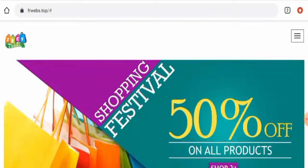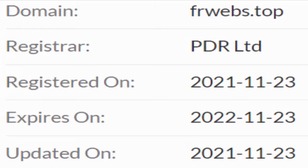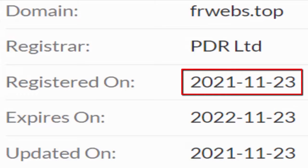Now we'll talk about the legitimacy factors, with the help of which you can judge whether this website is legitimate or a scam site. This website is protected through HTTPS protocol and SSL integration to keep details and transactions safe, which is a good sign.